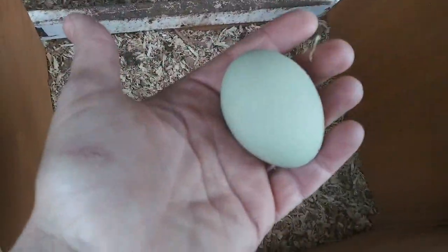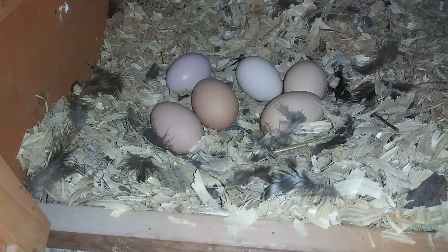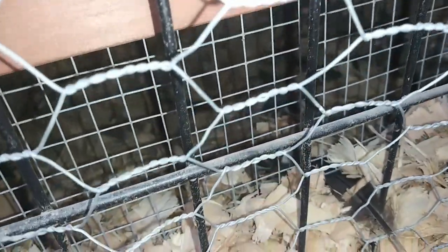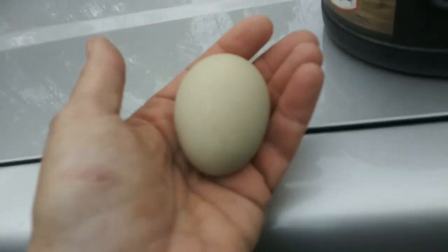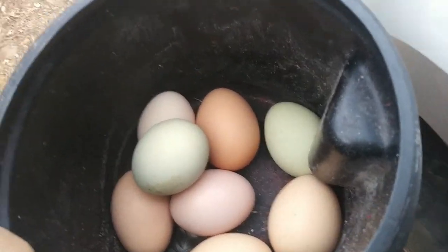We got one in the Easter egger pen - doesn't look like there are any others down in there. Alright, thank you ladies. Still warm! Let's look back here - oh jackpot! One, two... six! Oh my gosh, six laid back here. One of them - I thought I blocked this off - this is in the van underneath here. That looks like it could be a white egg. Nope, that's a green one. Look at all those pretty eggs. I gotta go check the other coop too.